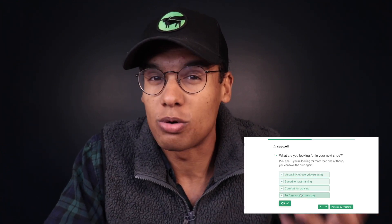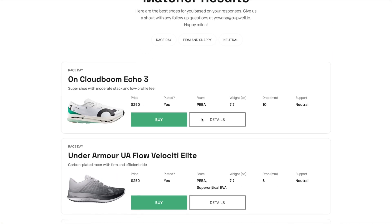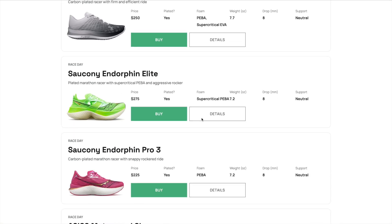Before we get into it, if you haven't checked out the Running Shoe Matcher tool yet, go to runningshoematcher.com. This is a tool I built that matches you with the best shoe based on your goals and preferences. Answer five questions about what type of shoe you're looking for — whether you want a daily trainer, a tempo shoe, or a race day shoe — and we'll match you with the best shoe for you. It's live right now and it's free.